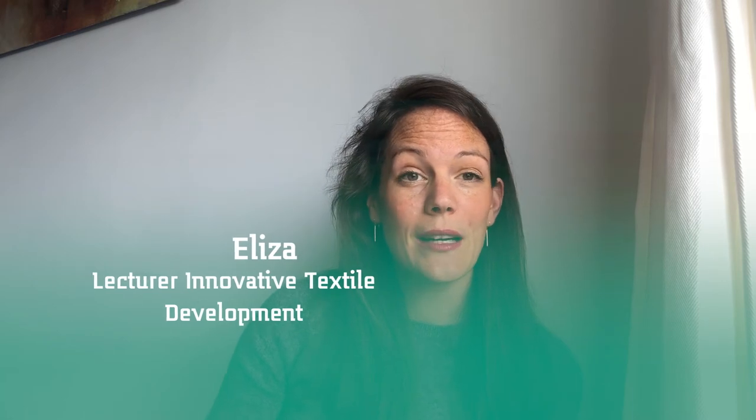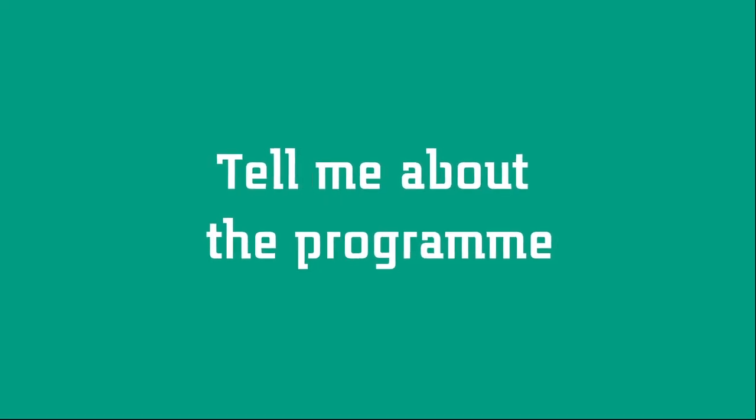Hi everyone! My name is Elisa Bottenberg. I'm a teacher at the Master of Innovative Textile Development at Saxion and also a project manager for the research group of Sustainable and Functional Textiles. Our master's has been designed and developed together with companies and researchers to ensure that you will gain knowledge that professionals in the field think you should have. With that knowledge, you will be able to directly work on projects — questions that come directly from companies. We go to companies, collect their questions, and you work on them together with your project group.